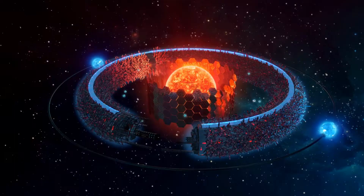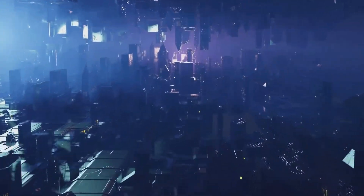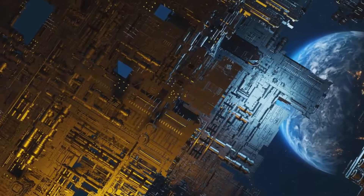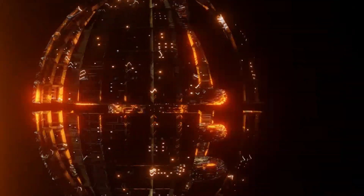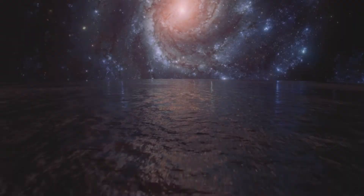To understand the potential of a Dyson Sphere, we need to look at the Kardashev Scale, which measures a civilization's level of technological advancement based on its ability to harness energy. A Type 1 civilization has harnessed all the energy of its own planet, while a Type 2 civilization has harnessed all the energy of its own star. A Type 3 civilization has harnessed all the energy of its entire galaxy.